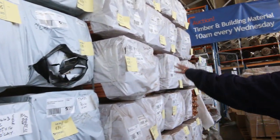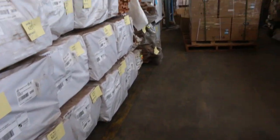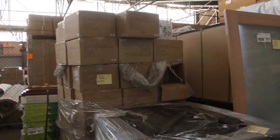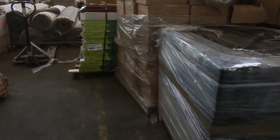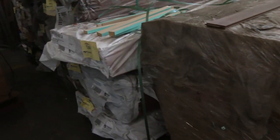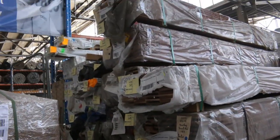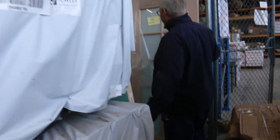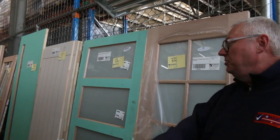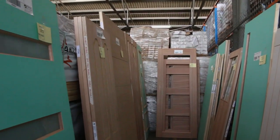We've got another load here of the carri decking in the 85 by 20. There's overlay flooring in spotted gum in here as well — heaps of overlay flooring. And another great selection of doors: new 10-light colonial doors, some nice entry doors along this side. We've got some massive doors down there — 2,340 by 1,200.